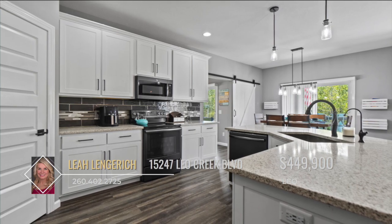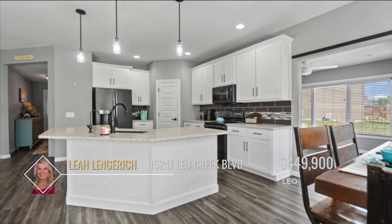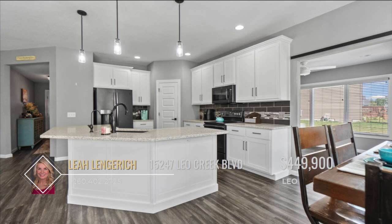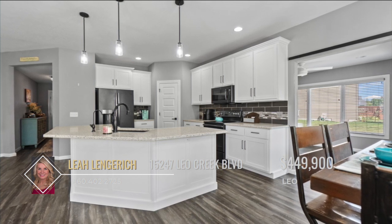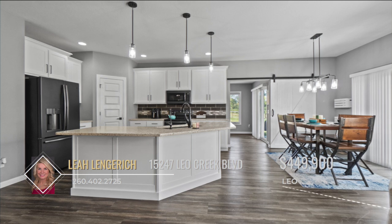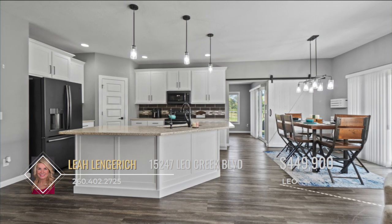The gourmet kitchen is a culinary dream equipped with painted cabinetry, a striking 10-foot island with quartz countertop and breakfast bar seating, and a generously sized walk-in pantry. Whether you're hosting a dinner party or preparing a quiet meal, this kitchen is designed for both functionality and style.